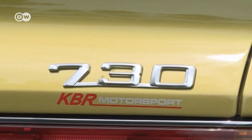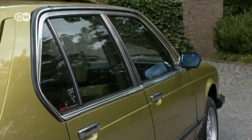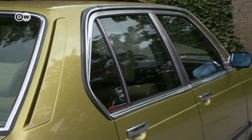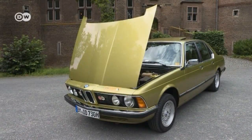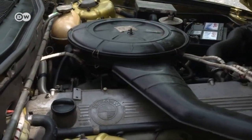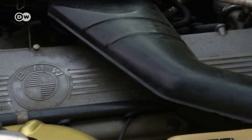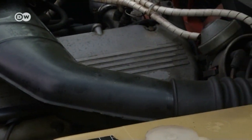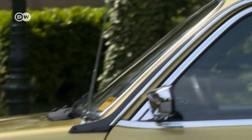In 2007, for his 30th birthday, he decided to treat himself to his first classic car. It may be old, but this BMW still has plenty of power under the hood. Its straight six-cylinder engine has an output of 135 kilowatts, enabling the car to reach a top speed of 200 kilometers an hour. Even in its heyday, the BMW 730 was a luxury model, with a price tag of over 40,000 Deutschmarks — only top earners could afford one.